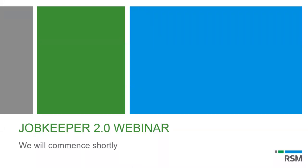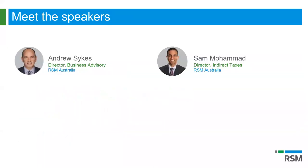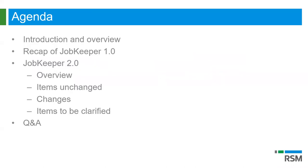Welcome everyone and thank you for joining us at the RSM JobKeeper 2.0 webinar. My name is Andrew Sykes, a Director in the Business Advisory Unit of RSM. I'll be presenting today along with Sam Muhammad, who's a Director of Indirect Taxes with RSM. We have staff on hand to assist with any questions — type them in the Q&A box and we will get back to you. There will also be time at the end of the webinar for Q&A. We appreciate you taking your time to get a better understanding of JobKeeper.